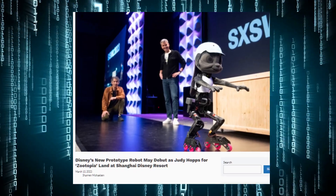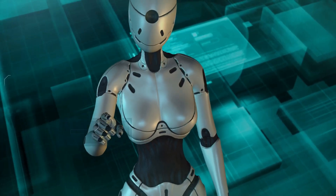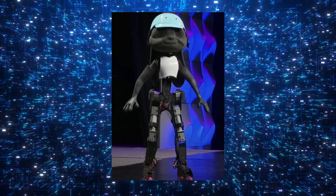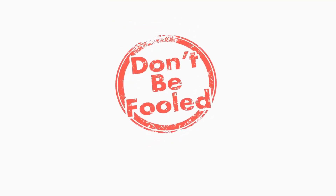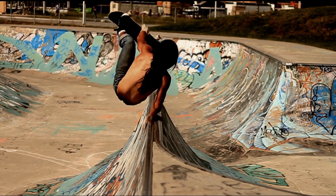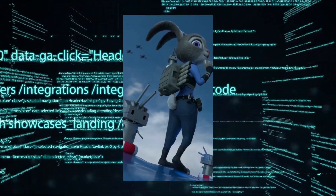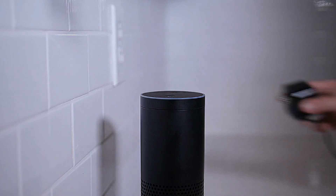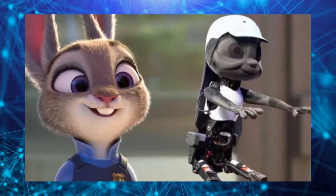Let's talk about Judy's design once more. It's clear that the engineers at Disney put a lot of thought into it. Unlike other fancy robots that look like they belong in a sci-fi movie, Judy is refreshingly minimalist — she's like the Marie Kondo of robots, only having what she needs and nothing more. This girl is a total powerhouse: she can perform flips, balance on roller skates, and move like a graceful gazelle. With her sleek and stylish design, Judy's like the Audrey Hepburn of robots. Move over, Alexa — there's a new style queen in town. If you want a robot that's both functional and fashionable, you know who to call: Judy Hopps, the one and only.